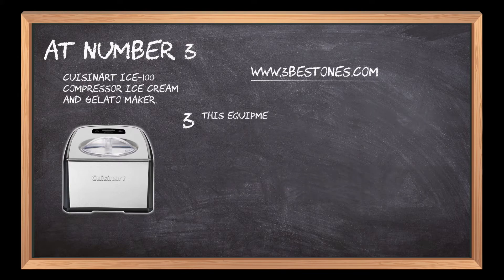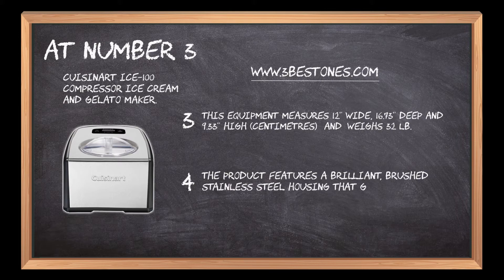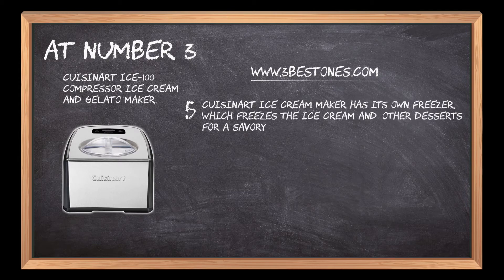This equipment measures 12 wide, 16.73 deep, and 9.33 high in centimeters, and weighs 32 pounds. The product features a brilliant brushed stainless steel housing that gives it a high-quality finish. The Cuisinart Ice Cream Maker has its own freezer, which freezes the ice cream and other desserts for a savory dessert.